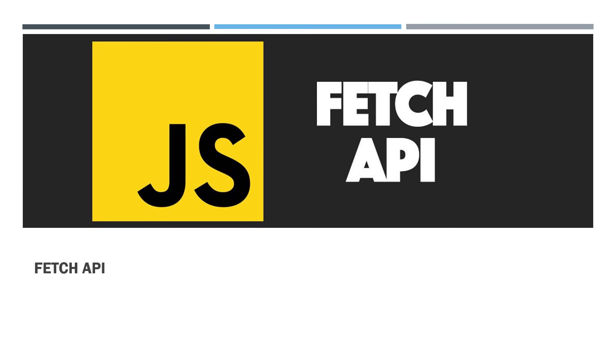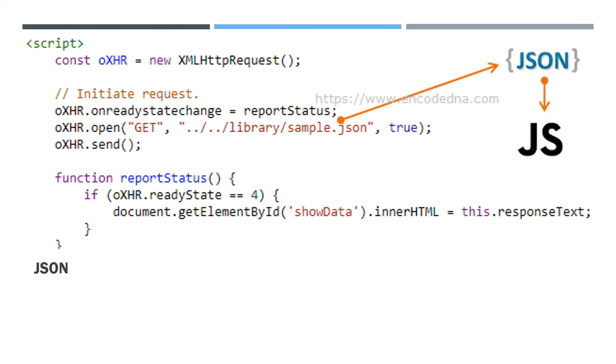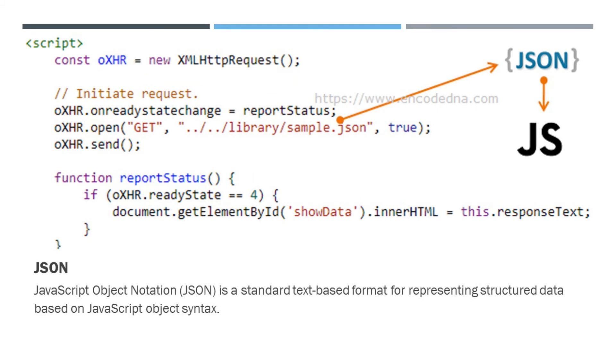What is the use of the Fetch API? The Fetch API provides a JavaScript interface for accessing and manipulating parts of the HTTP pipeline, such as requests and responses. Fetch makes it easier to make web requests and handle responses than with the old XMLHttpRequest, which often requires additional logic for handling redirects. What is JSON? JavaScript Object Notation (JSON) is a standard text-based format for representing structured data based on JavaScript object syntax, commonly used for transmitting data in web applications.